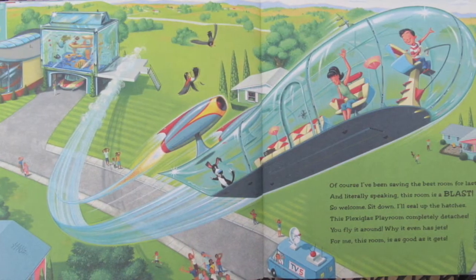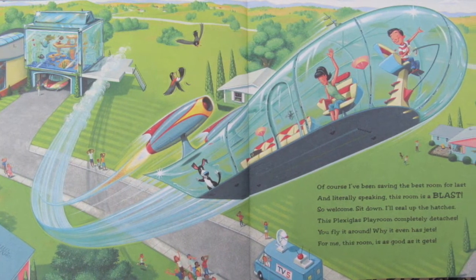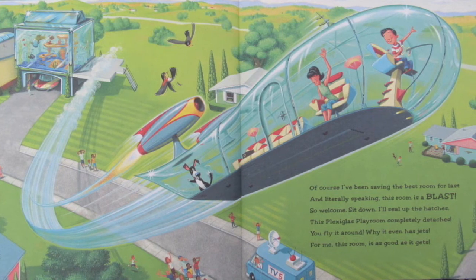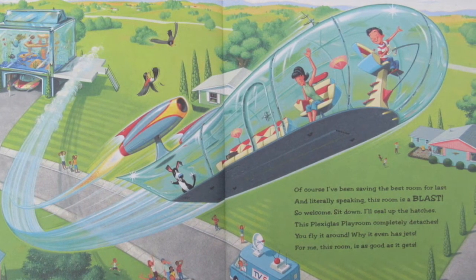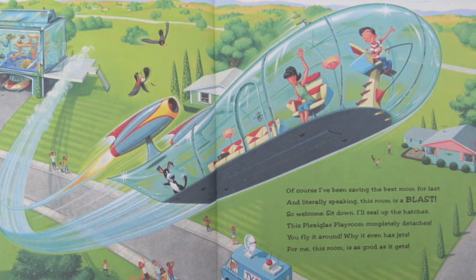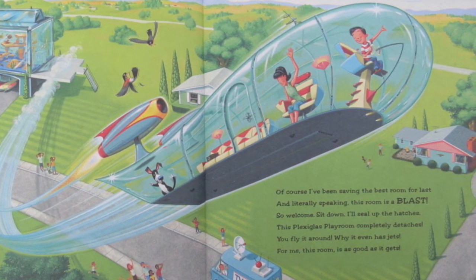Of course, I've been saving the best room for last. And literally speaking, this room is a blast. So welcome, sit down, I'll seal up the hatches. This plexiglass playroom completely detaches. You fly it around — why, it even has jets. For me, this room is as good as it gets.